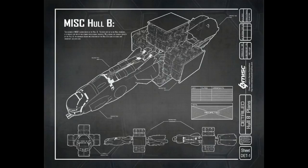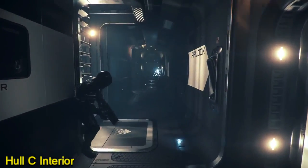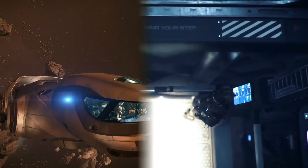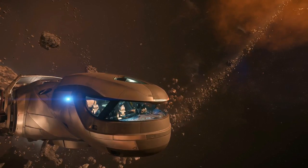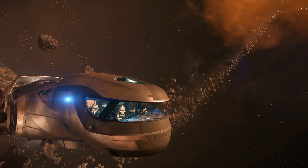Overall, they are both great options if you are looking for a cargo vessel to make money and progress in your trading career. Their main difference is not only cargo capacity but how they store cargo. The Hull B, storing cargo externally on its spindle, is the better option on safe routes where nothing bad will happen, while the Freelancer Max provides more safety and confidence when delivering cargo even if something hostile appears. The Hull B offers more modular options via the spindle, while the Freelancer Max offers the flexibility to perform other activities beyond trading.